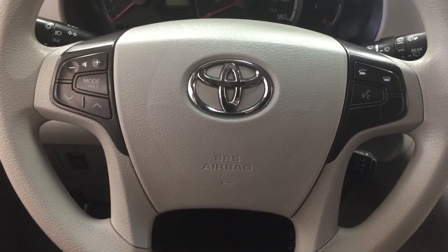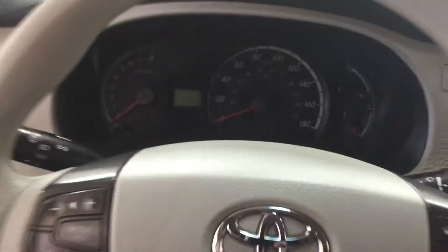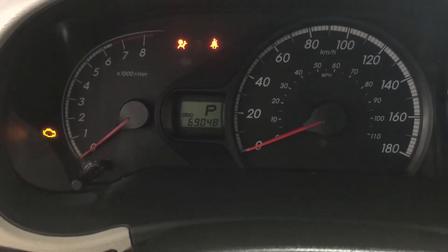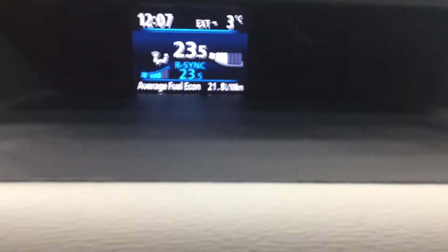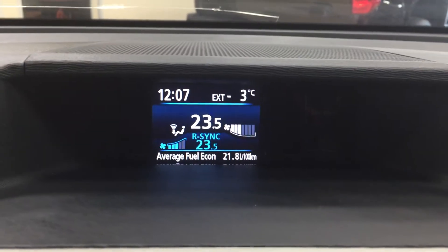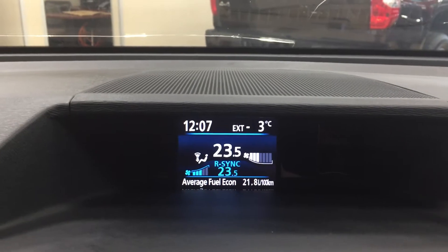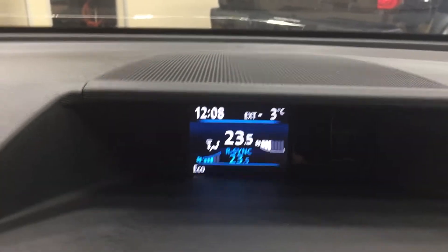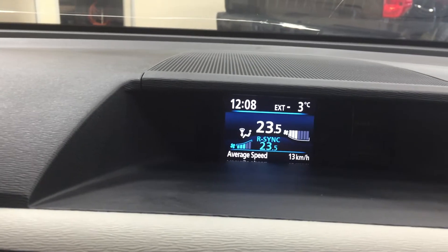Controls on the steering wheel include volume control, mode select, scroll function, Bluetooth, voice recognition, and cruise control. I'm just going to close in on the odometer reading so you have a better idea of what it's currently sitting at. Taking a look at the center dash and your AM/FM/CD player, at the very top you'll see your digital clock and exterior temperature gauge, along with your temperature control settings and average fuel economy. You can flip through additional info by hitting the info button, including distance to empty and other features.